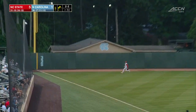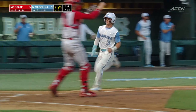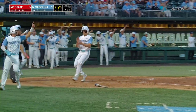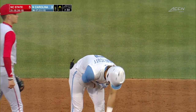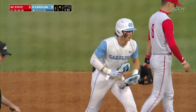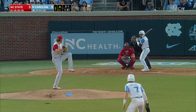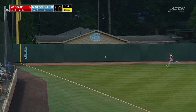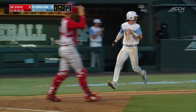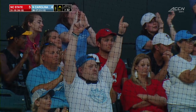Honeycutt turns on it and lines it into left for a hit. A couple of runs across for North Carolina. And a double for their star Honeycutt to draw it back within two. Between him and Horvath, they've jumped out offensively in terms of their career statistics this year. This is it in the corner left. Honeycutt comes across easily. Frick into second. It's an RBI double. And look at that — we've got a one run game.